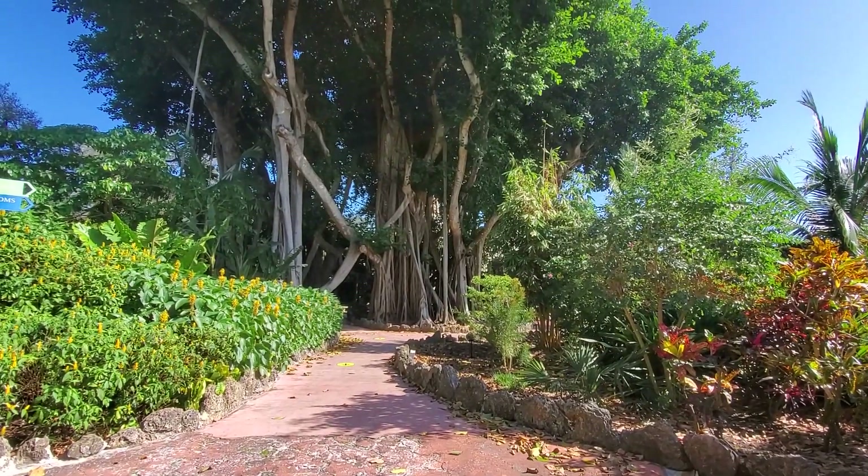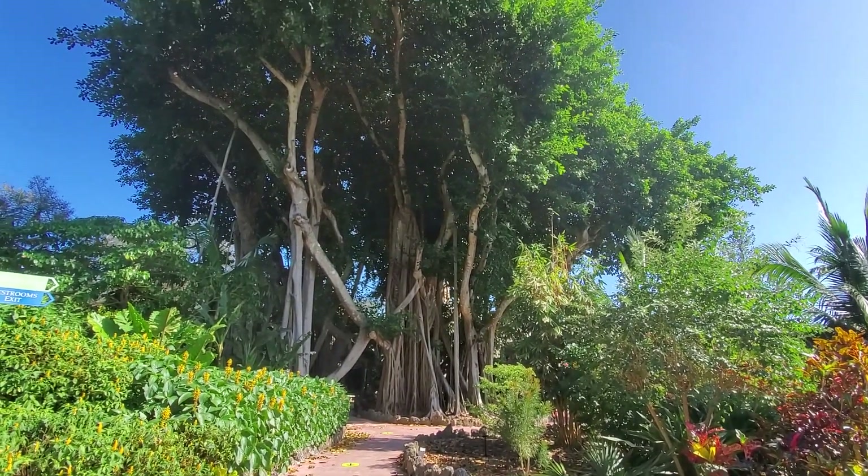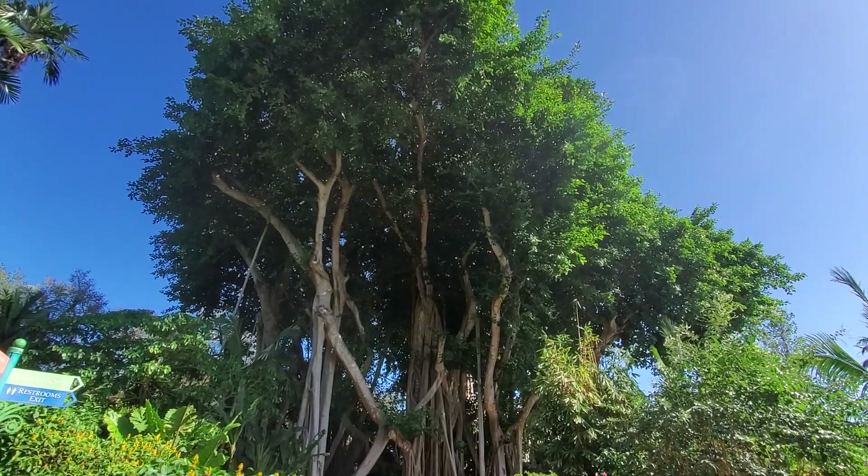A large banyan tree grows at the center of the gardens. If allowed to grow without restraint, it would form a multi-acre grove. This one was planted more than 70 years ago.